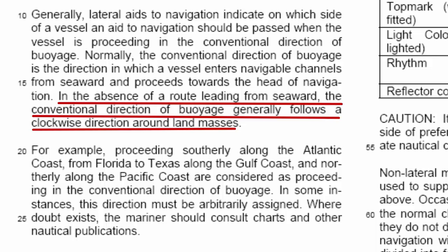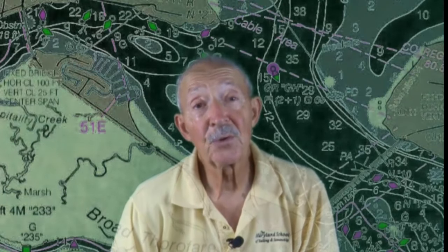Further, the light list says that in the absence of a route leading from seaward, the conventional direction of buoyage generally follows a clockwise direction around land masses. This refers directly to the ICW, which parallels the coastline and crosses with conventional routes leading in from the sea. Where they cross, a system of markings is provided to distinguish between the two routes as described in the light list.